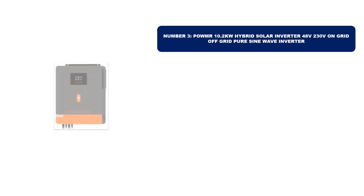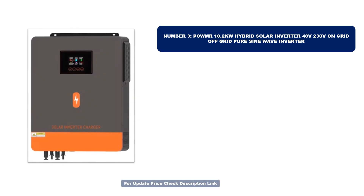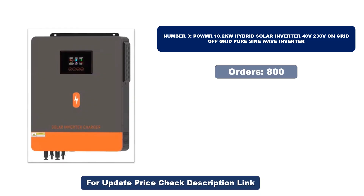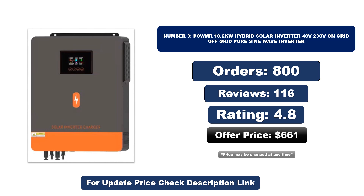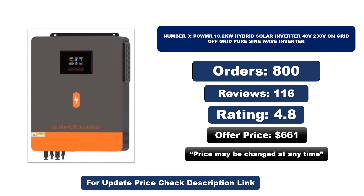Number 3. This is the best quality product on the market. Orders, reviews, rating, and price are listed, but price may be changed at any time.